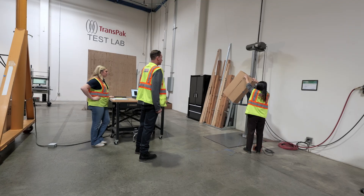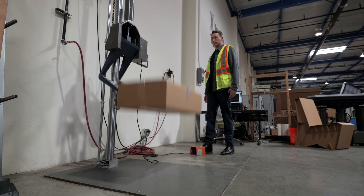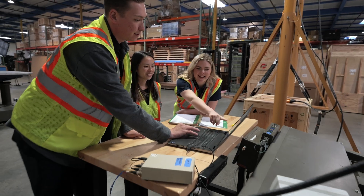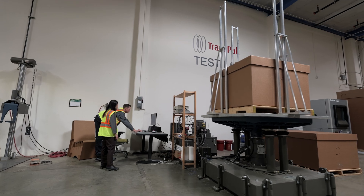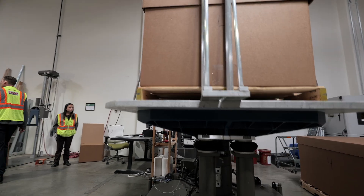All of these testing equipment simulate the real-life distribution environment. Each machine has their own unique purpose. We have a drop tester which simulates a person that might be holding a single parcel that might accidentally drop it. The vibration table simulates full vibrations that a truck, an airplane, or rail might be experiencing.